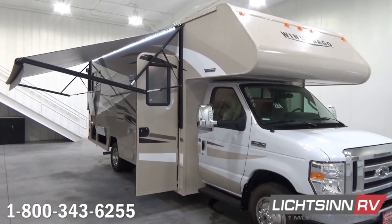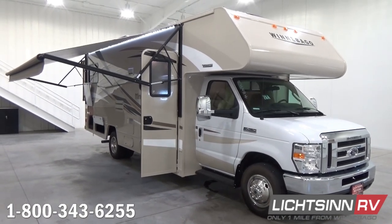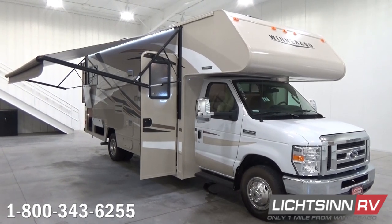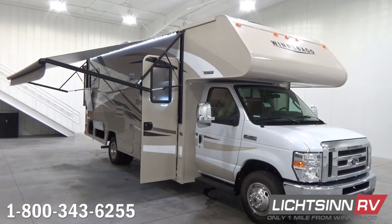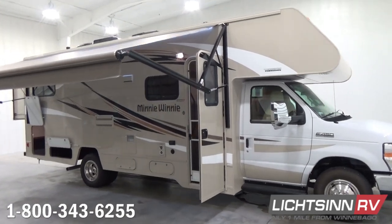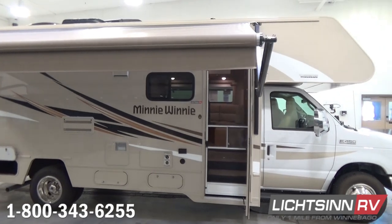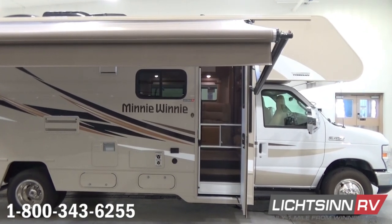Working back up front, easy-to-access entry steps along with the chrome mirror heads. A lower-threshold, easy-to-access entry door includes a screen door for tremendous fresh air ventilation in conjunction with the MaxAir premium vent system. A nice easy-to-access shot of that entry-well step along with the screen door, also providing exhausting for the 30,000 BTU low-profile ducted furnace.